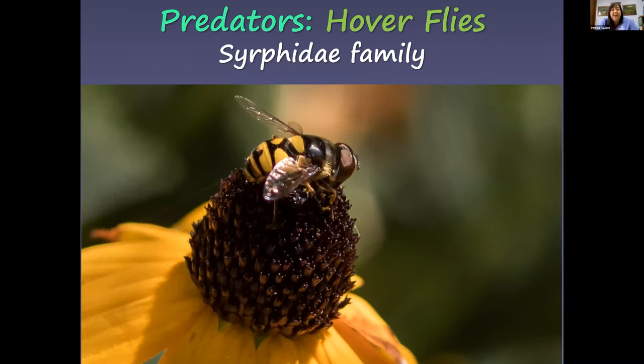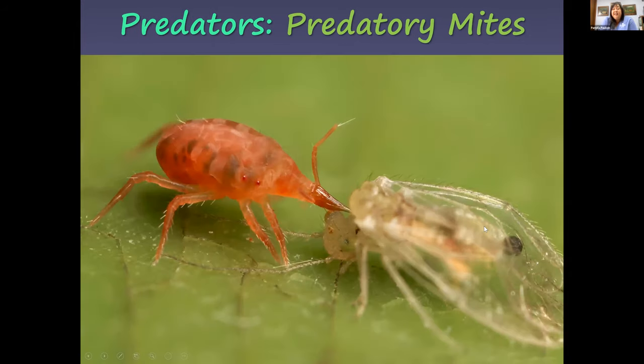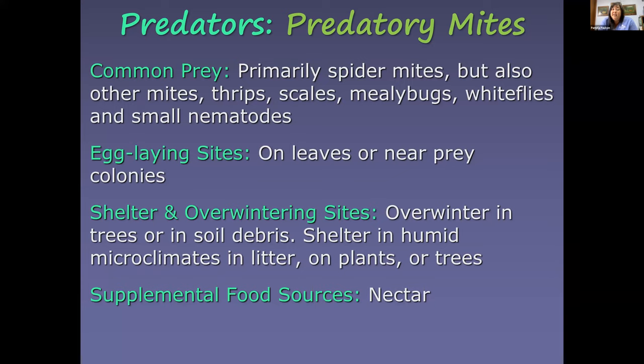Hoverflies are actual flies, not bees — they're bee mimics. These bee mimics provide many benefits in our garden. They feed on smaller insects including aphids, scale, spider mites, and thrips, and overwinter in soil and leaf litter. Predatory mites are usually invisible without a magnifying glass or microscope, but can be as abundant as harmful mites. They mostly feed on spider mites but also eat other mites, thrips, scales, mealybugs, whiteflies, and small nematodes.